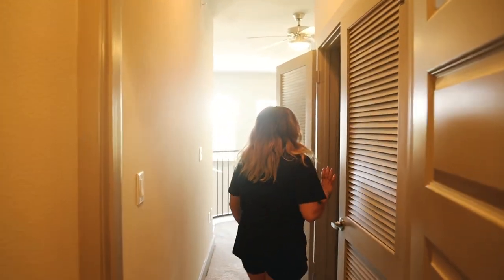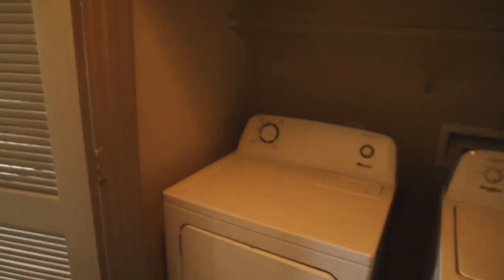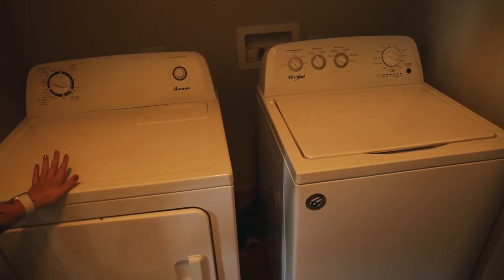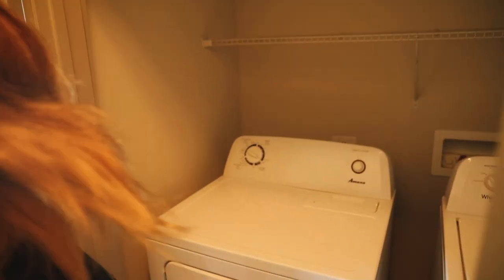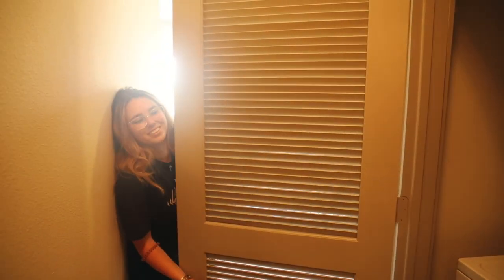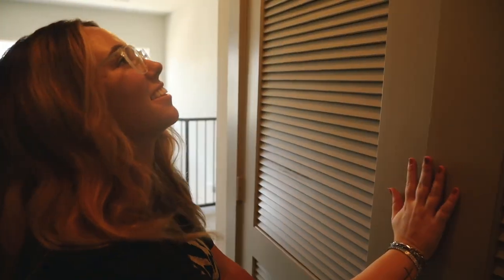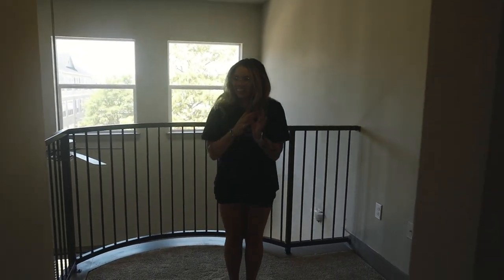The washer and dryer room is great — I love how they set it up, it's not stacked, which is literally the best thing I could ever ask for. I hated my washer and dryer at my old place. There's a nice shelf for stuff and I love these little window panel doors — so cute!